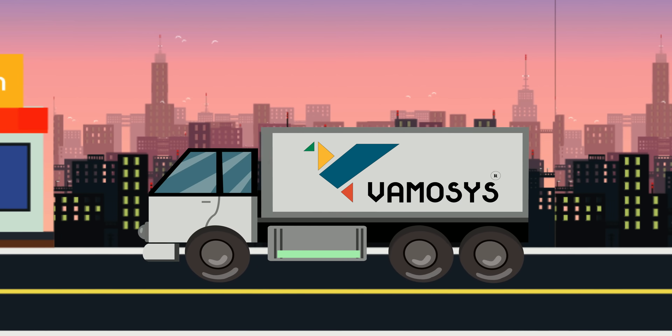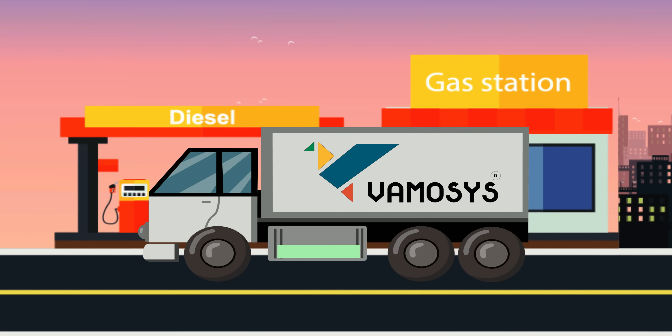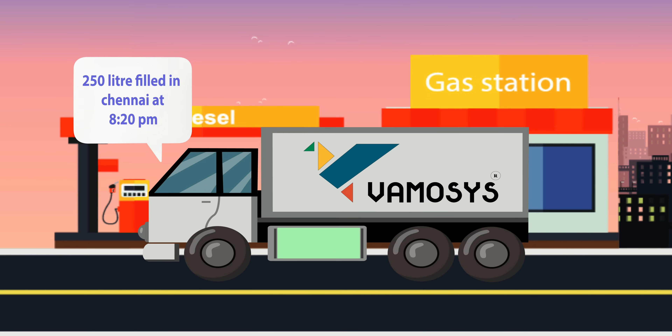GPS and fuel monitoring system gives you a regular report on when and where the fuel is filled and how much fuel is filled, through GPS and fuel monitoring system.